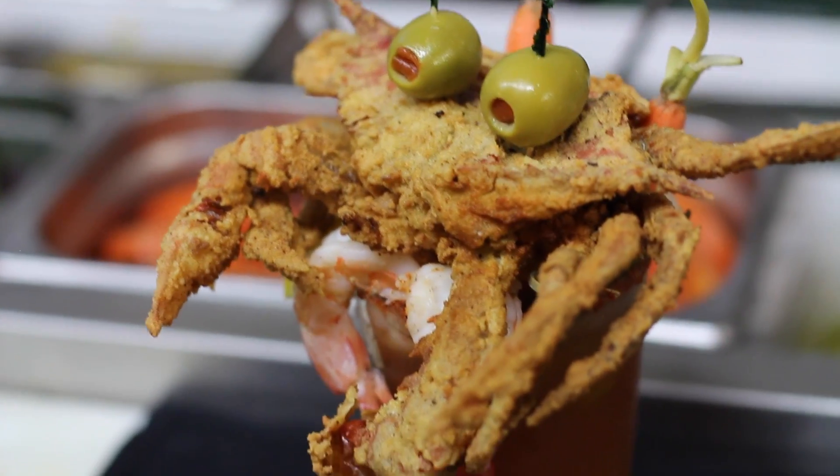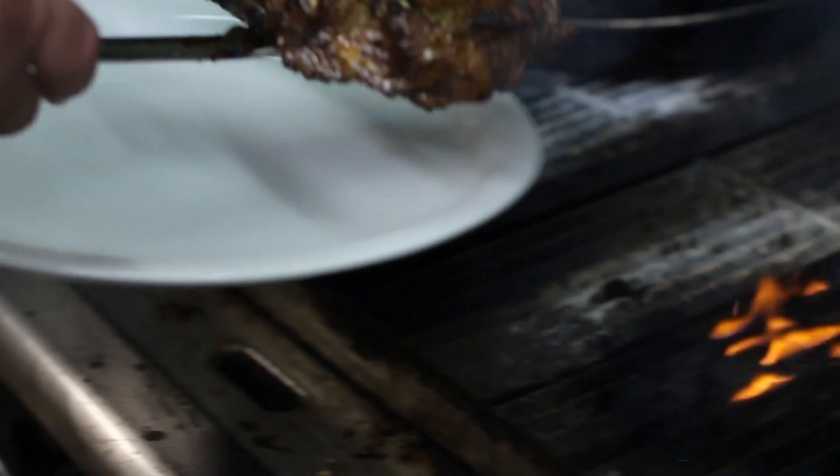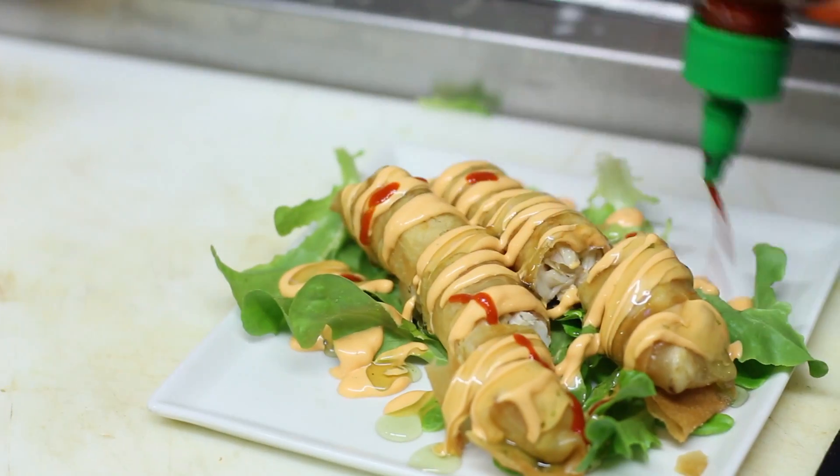In six years of business, that's why we're still successful. And we're that little hideaway place, because people know when they come here, they're going to get a quality meal every time.